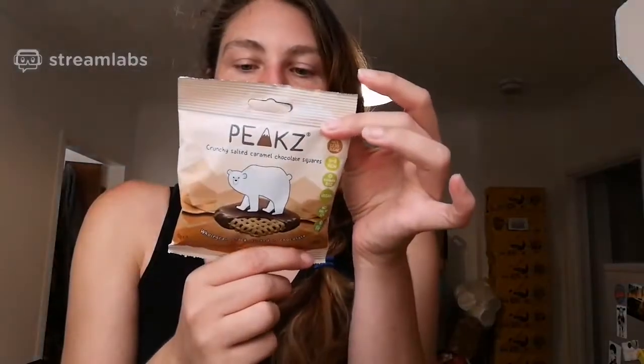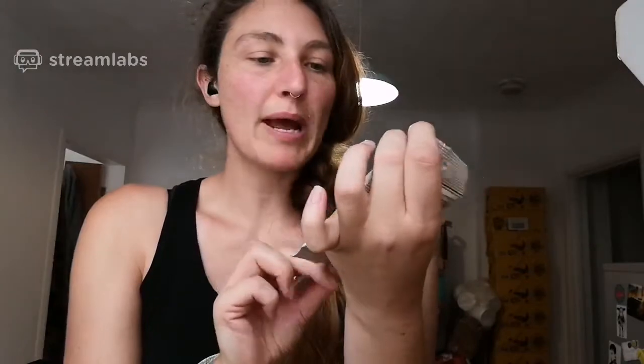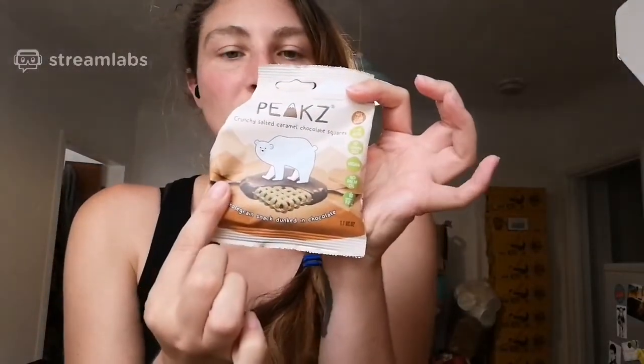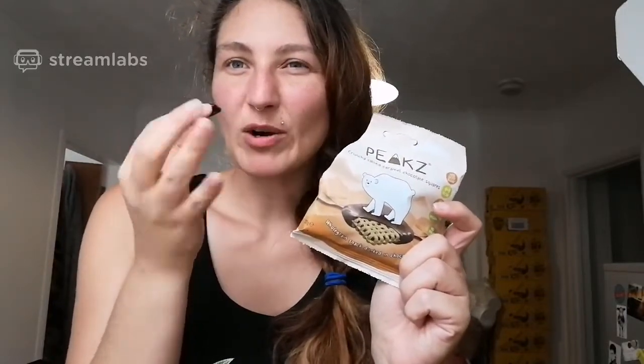Now we've got the salted caramel square. Let me open this up. They're called Peaks — lovely little polar bear on the packaging — and you can get them at Holland & Barrett for one pound nine pence. I just opened the caramel ones and they smell very very caramelly — a very different smell. They don't smell very chocolatey but they smell very sweet and very caramelly.